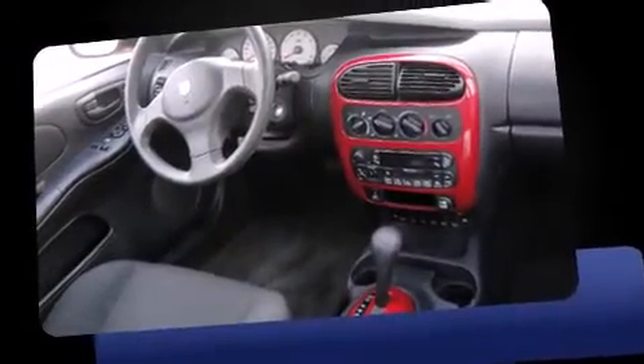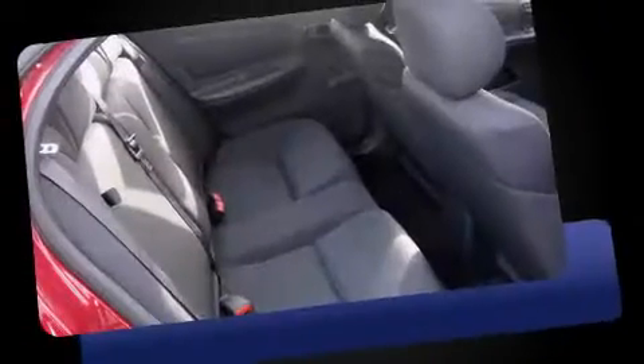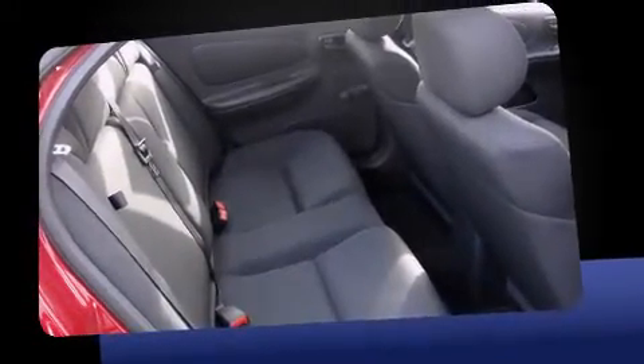Dodge prioritized practicality, efficiency, and style by including front and rear cup holders, variably intermittent wipers, remote keyless entry, and power windows.